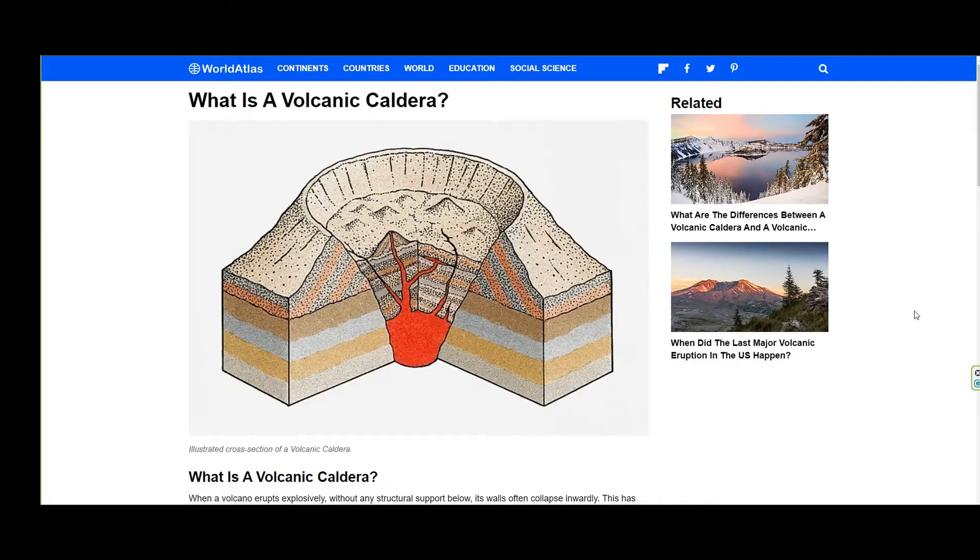Next, some people know, some don't, what a volcanic caldera is. This is what a caldera looks like. It has magma at the bottom. It actually has a bowl shape — it's like a cauldron. Once that magma comes up outside of that caldera, it is considered lava. Just want to get those concepts out.